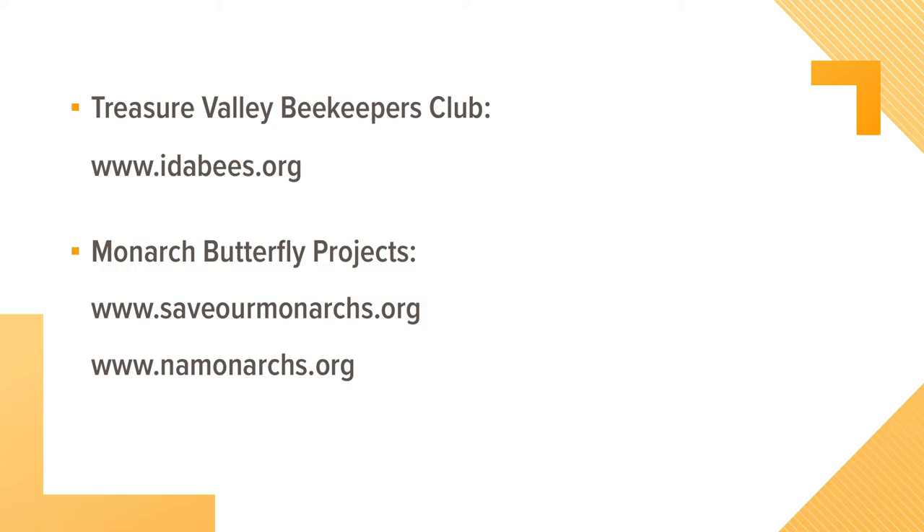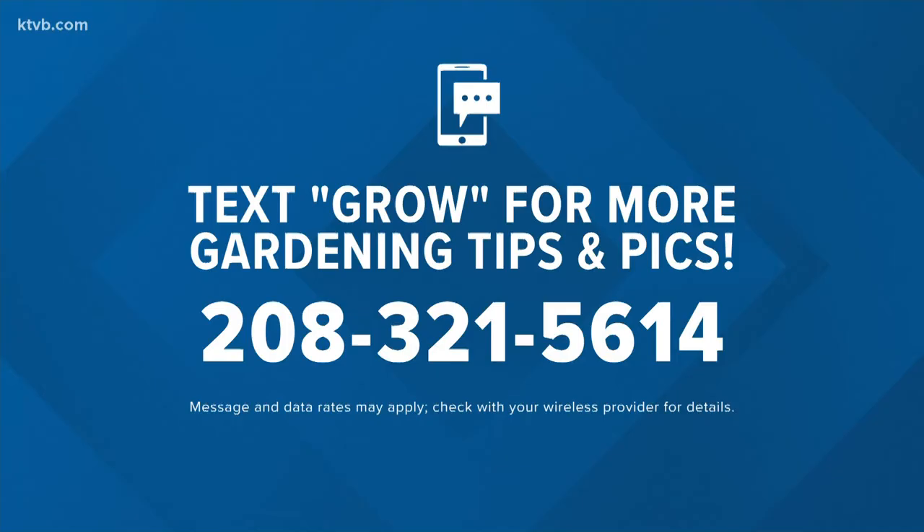And if you're looking for gardening tips and tricks, just text the word GROW to 208-321-5614 and we'll send a link with all of the info. And check out the You Can Grow It Facebook page where you can share all of your gardening adventures.